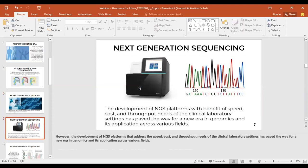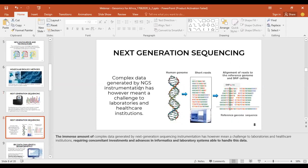The development of next-generation sequencing platforms that address the speed, cost, and throughput needs of clinical laboratory settings has paved the way for a new era in genomics. However, the immense amount of complex data generated by next-generation sequencing instrumentation has meant a challenge to laboratories and healthcare institutions, requiring investments and advances in informatics and laboratory systems able to handle this data.